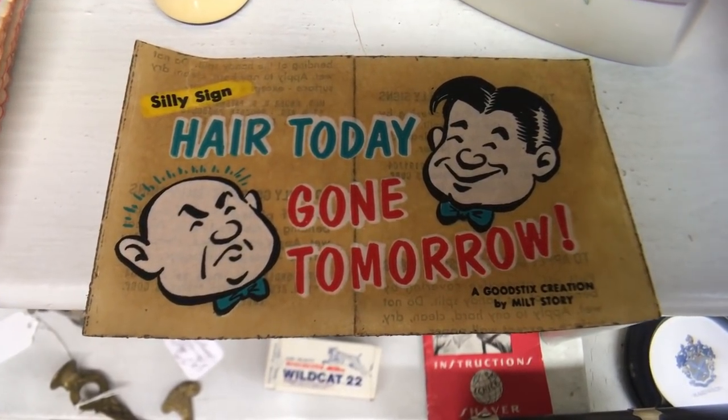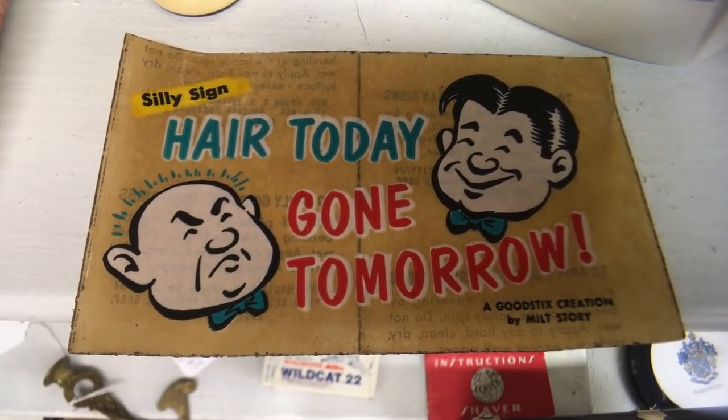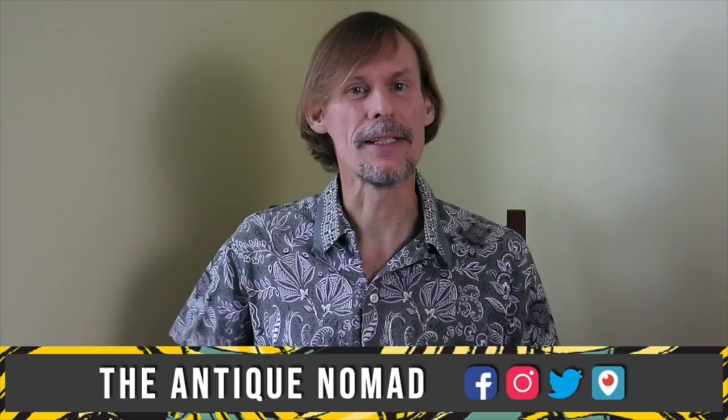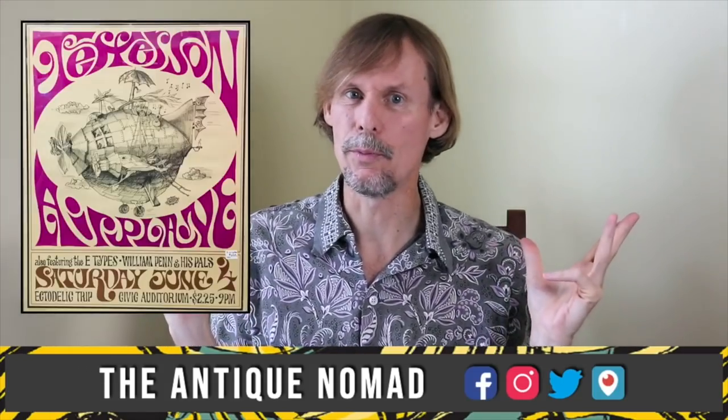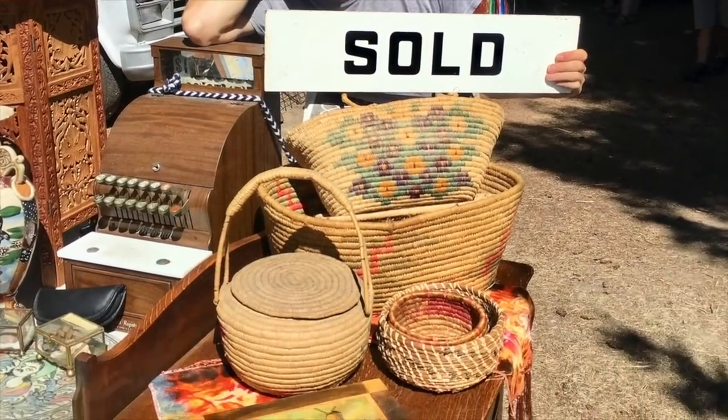Hair today, gone tomorrow — I guess they say it happens to a lot of us over time. Hi, I'm George the Antique Nomad. Come with me as I wander the country in search of valuable vintage, amazing antiques, and cool collectibles. We'll buy, sell, and trade at antique malls, shops, and shows, estate sales, flea markets, thrift stores — anywhere people go to find really interesting things that just aren't made anymore. So come on, let's go.